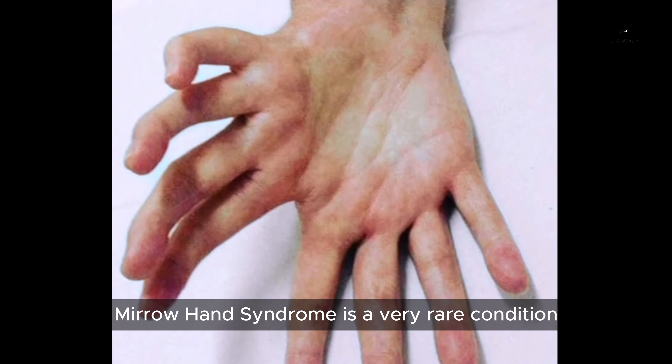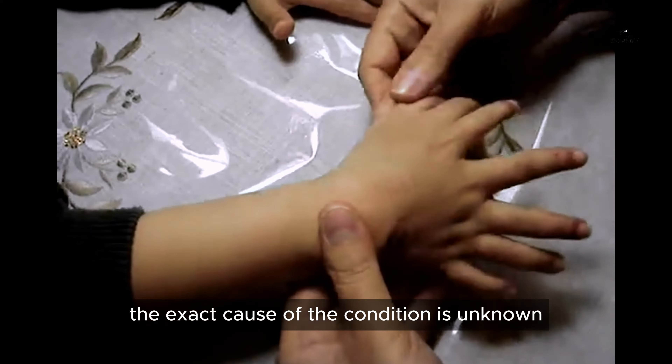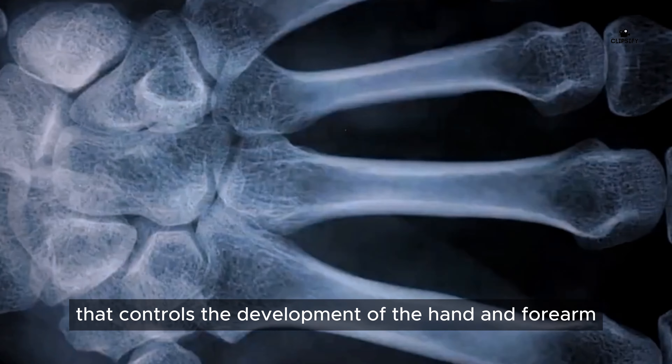Mirror Hand Syndrome is a very rare condition affecting only about 1 in 50,000 people. The exact cause of the condition is unknown, but it is thought to be caused by a mutation in a gene that controls the development of the hand and forearm.